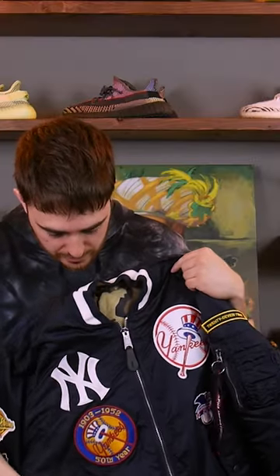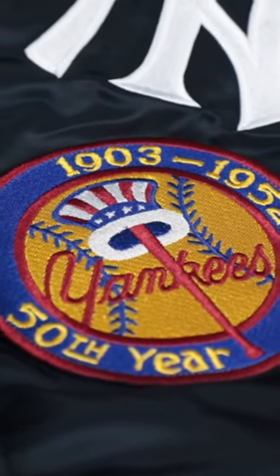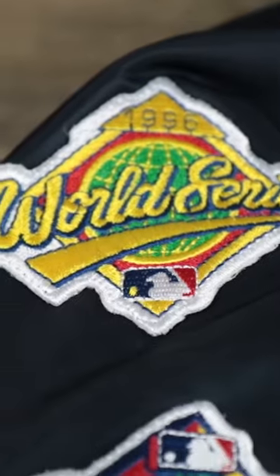Below that, you'll see the 50th year anniversary vintage Cooperstown patch. Now, the Yankees being the most decorated MLB team, we had to fit some of the patches, but we couldn't fit all of them unfortunately.